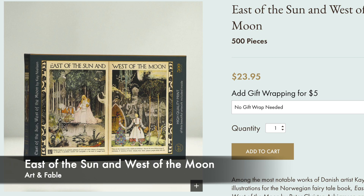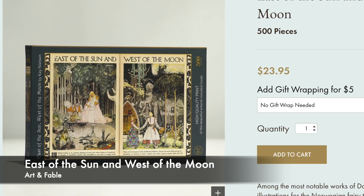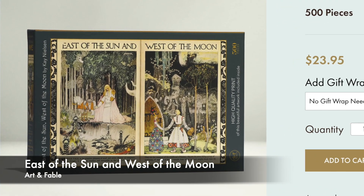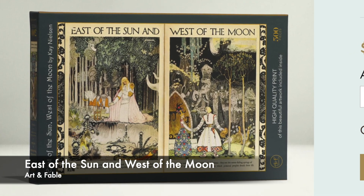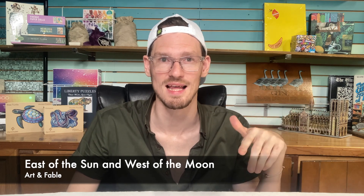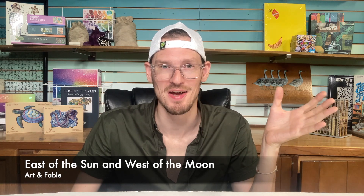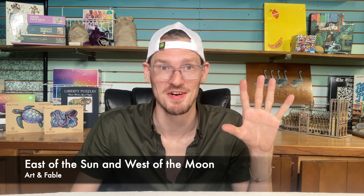One puzzle that got added to my wishlist this week is East of the Sun and West of the Moon by Art & Fable. These are illustrations from a Norwegian fairy tale book — so beautiful. It looks very doable with the different borders and text. I heard about this one watching an old review video from The Casual Puzzler, so I'll link to that down in the description. I've been wanting to try a puzzle by Art & Fable, and now that I've seen this one, that's the one I'm going to try.